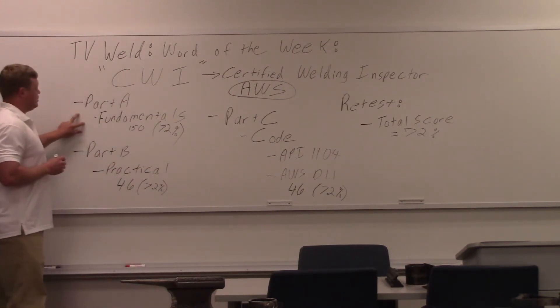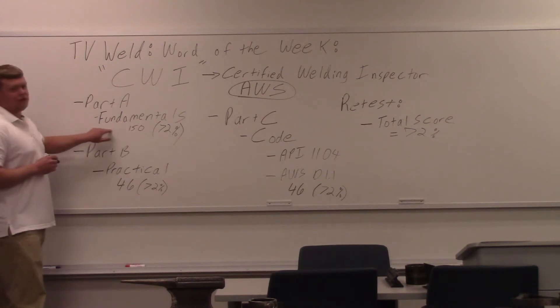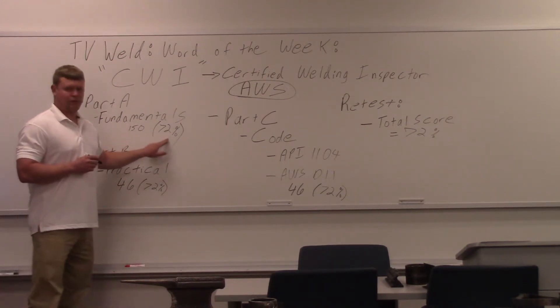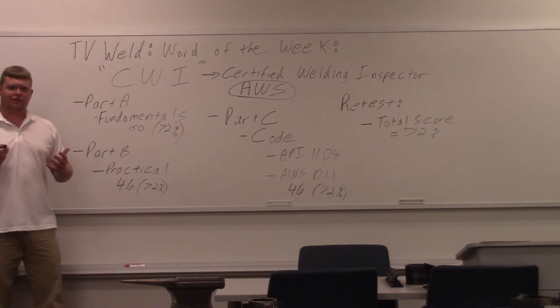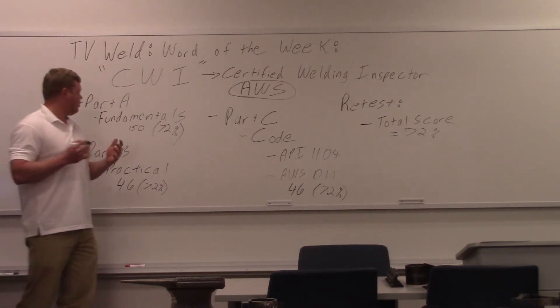Part A is 150 questions on welding fundamentals. You have to get at least a 72% on this part in order to pass. It's just general welding knowledge — they want to know that you know a lot about welding.